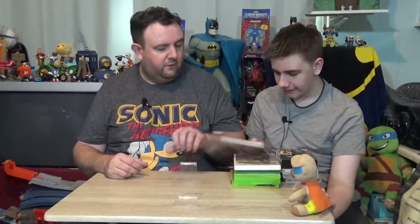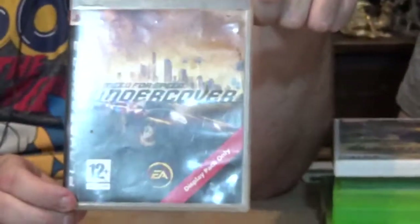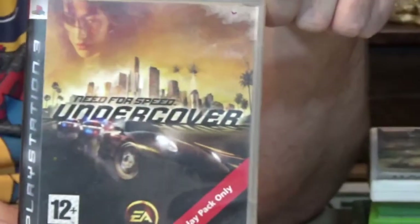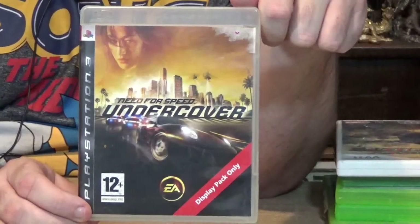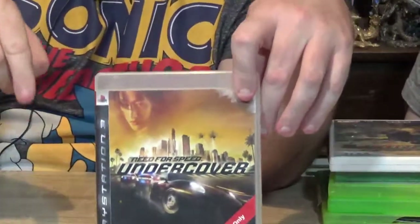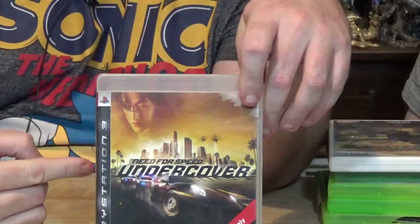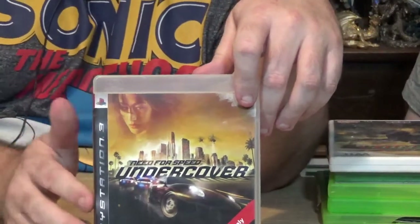The first game is Need for Speed Undercover. Now this is a bit weird, to be honest. If you look at the cover, this is meant to be for display purposes only. It must have been that when the person went in the shop to buy this, it was the last one, and either the person working there didn't realise you had to swap covers, or they lost the original cover and had to give them this one.